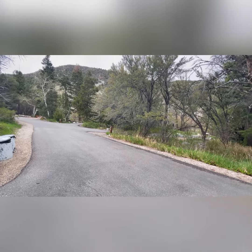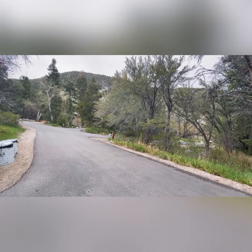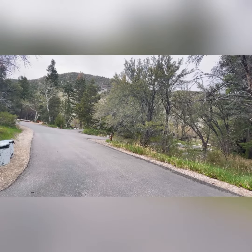Hello, and welcome to Upper Layman Campground in Great Basin National Monument Park outside of Baker, Nevada.